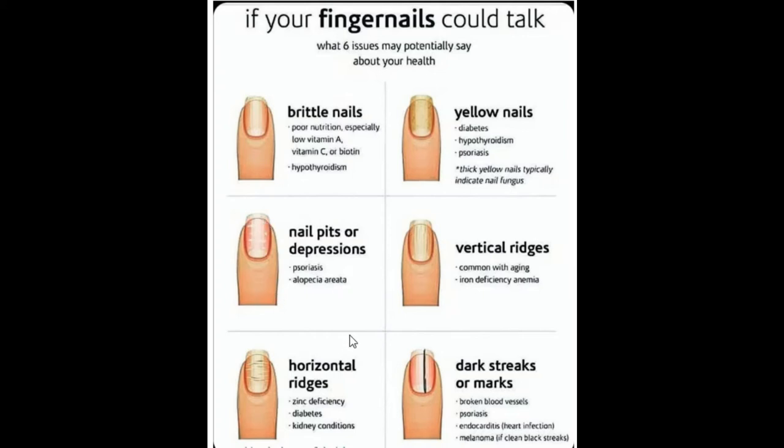The next one is vertical ridges — straight lines going upwards on your nails. This is very common with aging; as you get older, you can develop vertical ridges. It can also be seen in iron deficiency anemia, so if you're seeing vertical ridges, you need to go and get your iron levels checked.